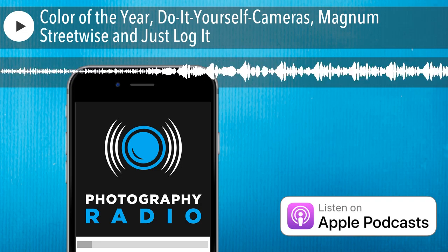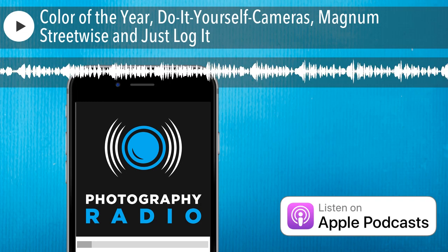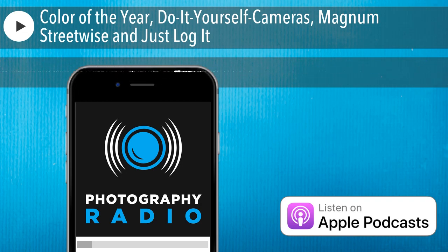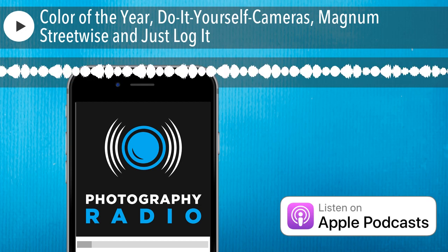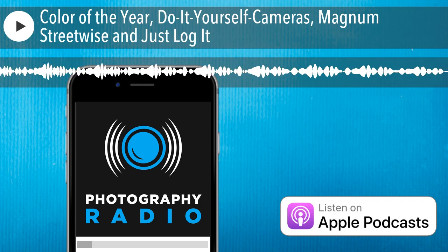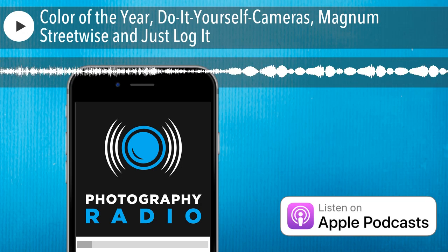As a side note on naming colors — the year before 2020, in 2018, the color of the year was Ultraviolet, which is a sort of purple. So as photographers, as we photograph the world around us, let's see if we can see how Pantone's Color of the Year, Classic Blue, can affect what we photograph this year in 2020.